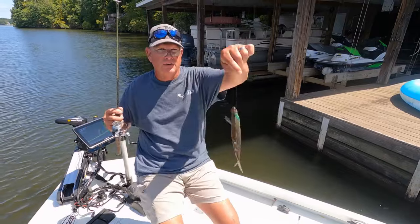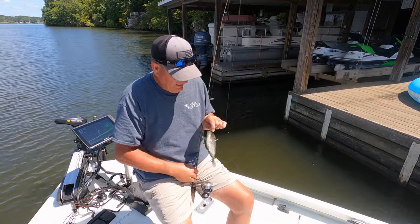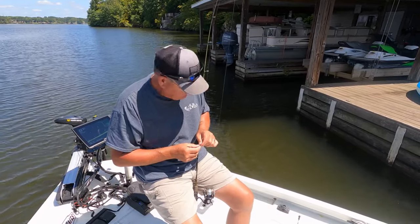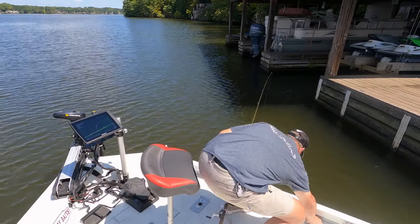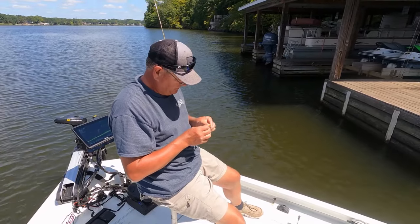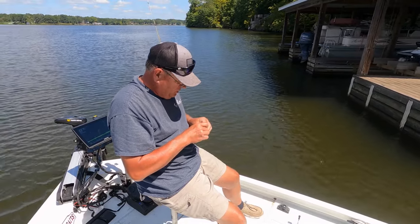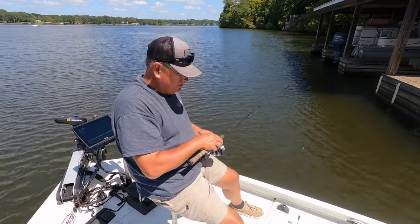He was fighting a little funny — he hung on top of the head. He was just swiping at it. Let's change colors here — I'm going to put on a banana pepper. I'll bite it off a little bit and shorten it up. I see a lot of mayflies around this dock, so I'm going to shorten it up.